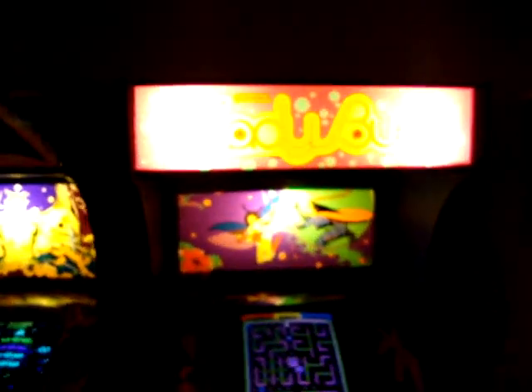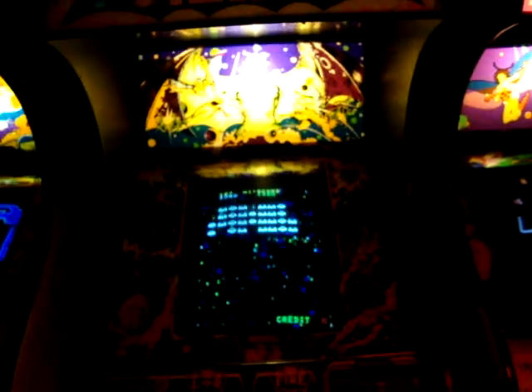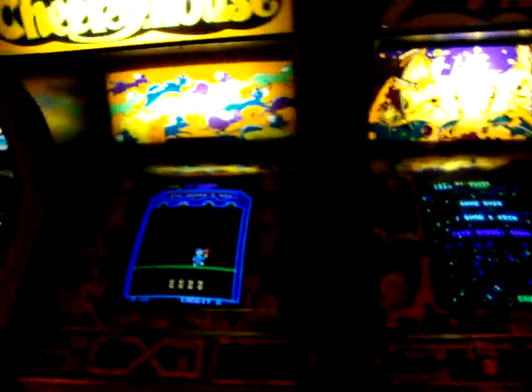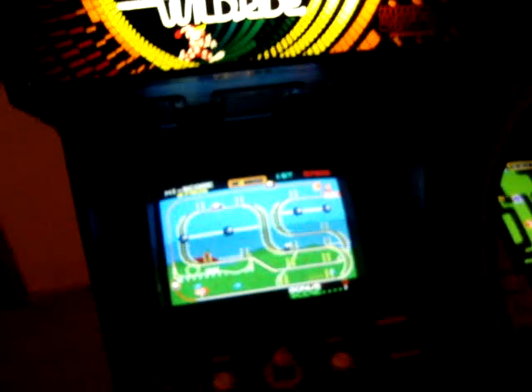Old school Pong. Crash. Spy Hunter over here — this thing's awesome. Ladybug. Cosmic Alien — which is pretty much a Galaxian knockoff, played that a little earlier. Cheeky Mouse. Cosmic Avenger. Mr. Dew's Wild Ride. Alright, that was the other wing I didn't show you earlier guys. A little more fun spot. Cool. Thanks for watching.